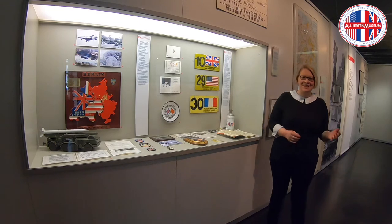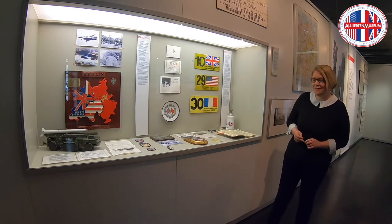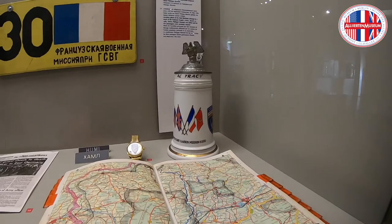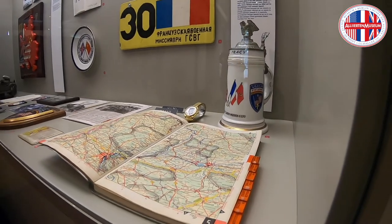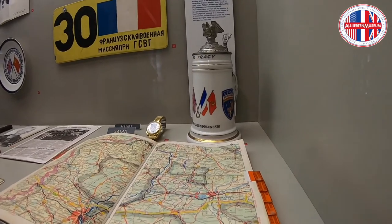Hello again. After I showed you the satellite picture a while ago, I would now like to show you another one of my favorite objects — or objects actually. This is the beer stein that you can see over here and this little plate. You might be wondering what a beer stein and a plate are doing in an allied museum, and the reason is actually a pretty serious one.